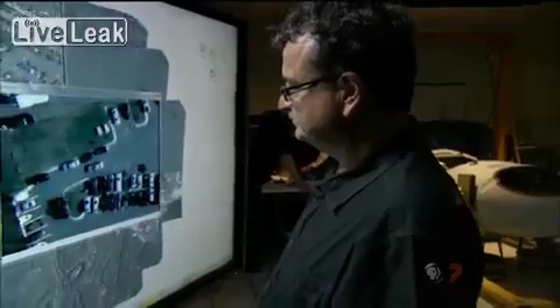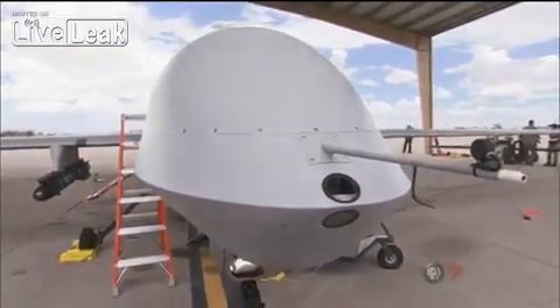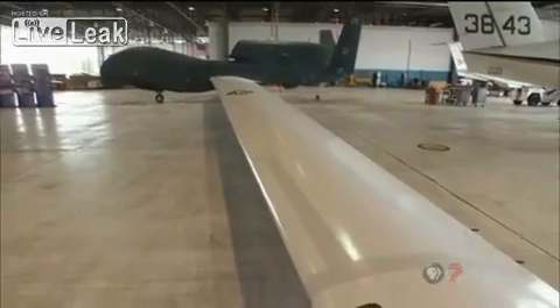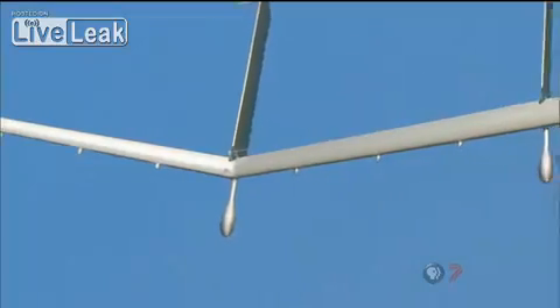Whether Argus has been deployed in the field is classified. But if we had our choice, we would like Argus to be over the same area 24 hours a day, seven days a week. That's not very easily achievable with manned platforms. This is where UAVs come in and they're absolutely the perfect platform. Argus may be mounted on an armed UAV like the Predator, a long-range platform like the giant Global Hawk, or a development craft called the Solar Eagle that may someday stay aloft for years at a time.